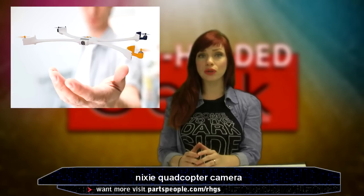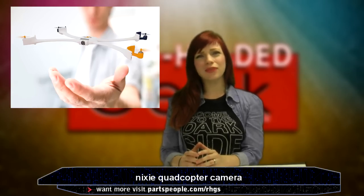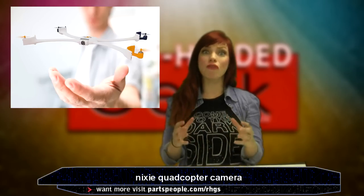I think it would be super cool to use. I just have a hard time believing that people wouldn't be like, take that off please, everywhere I went in public.